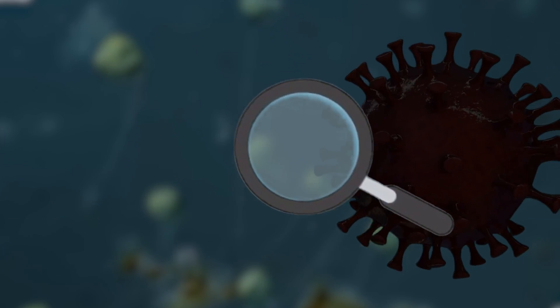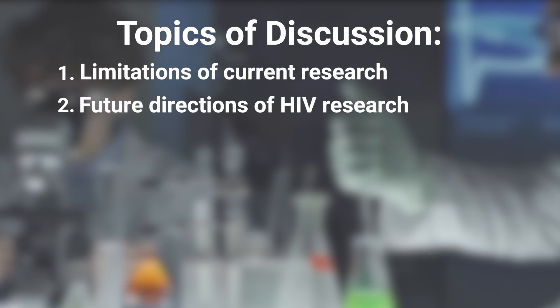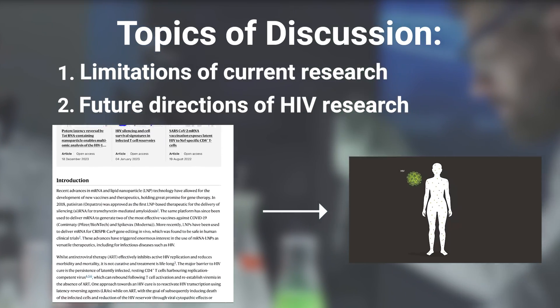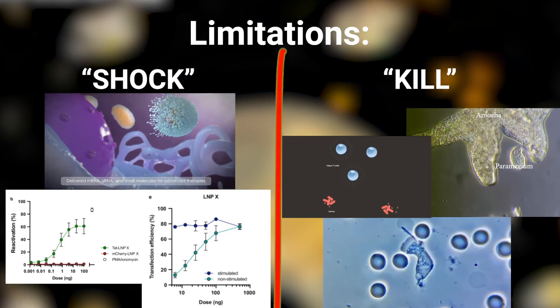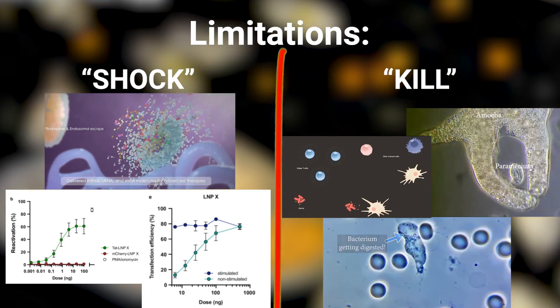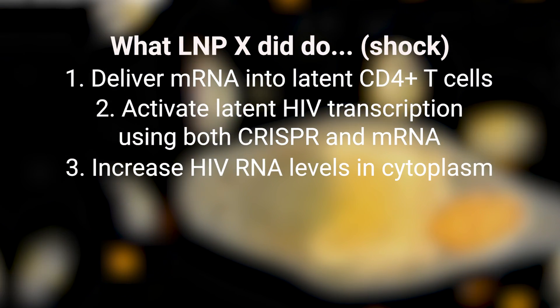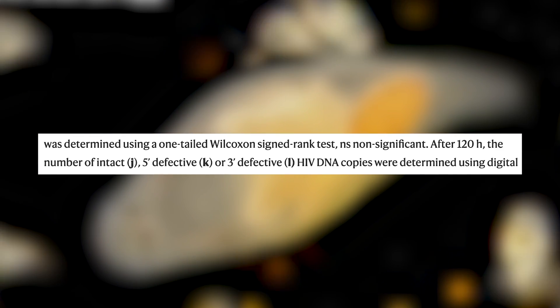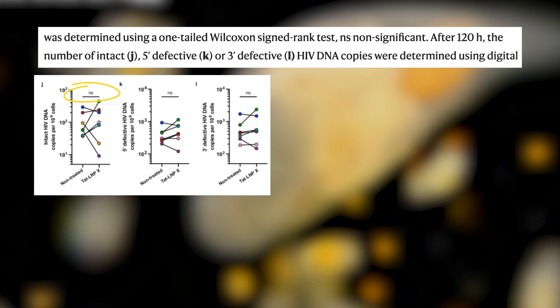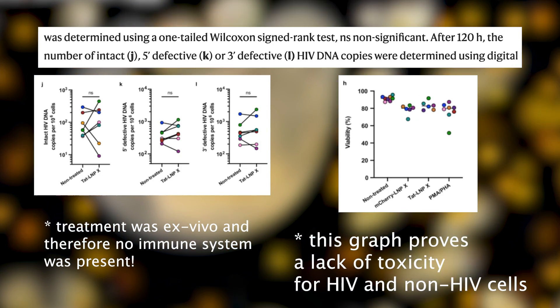Overall, this research clearly demonstrated a way to find HIV. However, while this discovery is both cool and impactful, it's important to discuss the limitations and future directions of research needed to turn this scientific article into a cure for HIV. Most critically, it's important to note that this research is only the shock part of the shock-and-kill method that scientists want to use to eliminate HIV. While LNPX treatment was able to shock HIV more than ever before, it was not able to perform the kill aspect. After five days of ex vivo treatment, there was no HIV DNA reduction, no HIV-induced cell death, and no immune clearance. This is a significant limitation of the study.